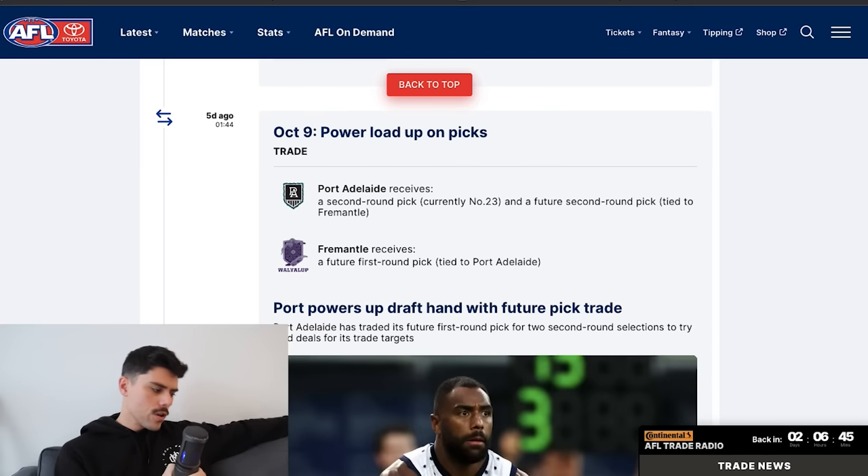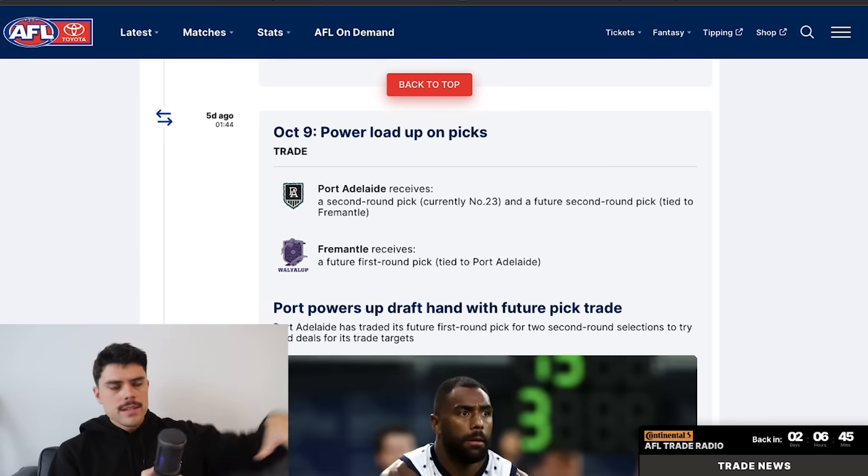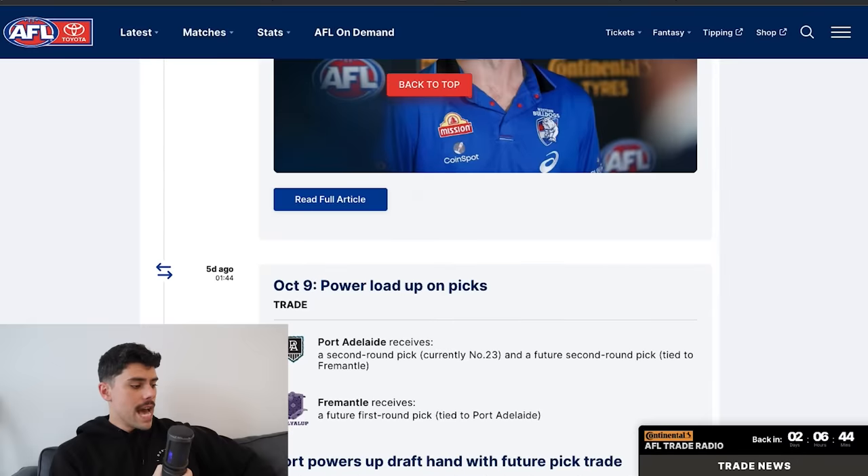Port Adelaide and the Dockers did a first-round swap. Specifically, Fremantle obtained Port Adelaide's future first-round pick, while Port Adelaide got pick 23 and a future second-round pick. Port Adelaide probably wanted to split the pick so they had more collateral to get a deal done — they've offered 23 to Geelong, who said no. Fremantle were arguably loading up on collateral for next year for targets such as Logan McDonald, and now hold two future first-round picks: their own and Port Adelaide's.